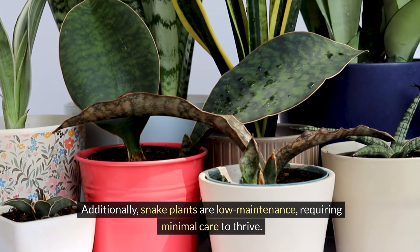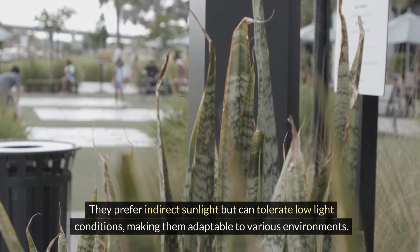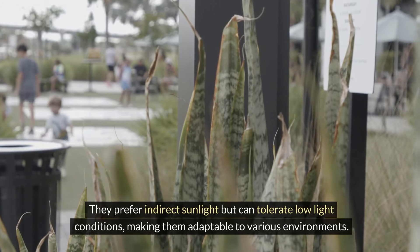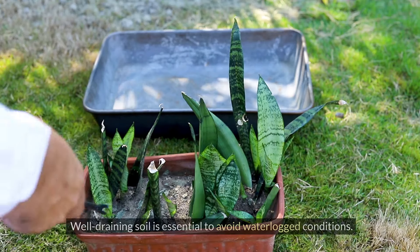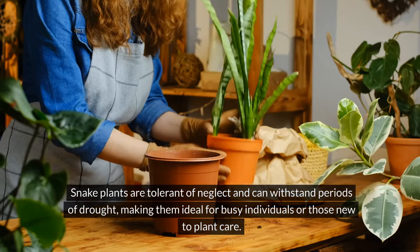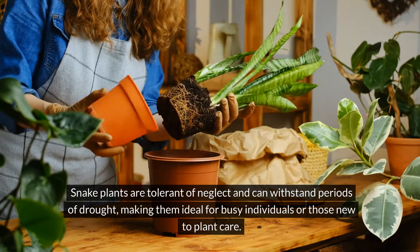Additionally, snake plants are low maintenance, requiring minimal care to thrive. They prefer indirect sunlight but can tolerate low light conditions, making them adaptable to various environments. Watering should be infrequent, with the soil allowed to dry out between waterings to prevent root rot. Well-draining soil is essential to avoid waterlogged conditions. Snake plants are tolerant of neglect and can withstand periods of drought, making them ideal for busy individuals or those new to plant care.